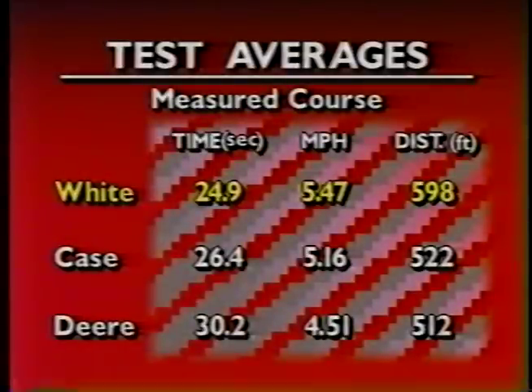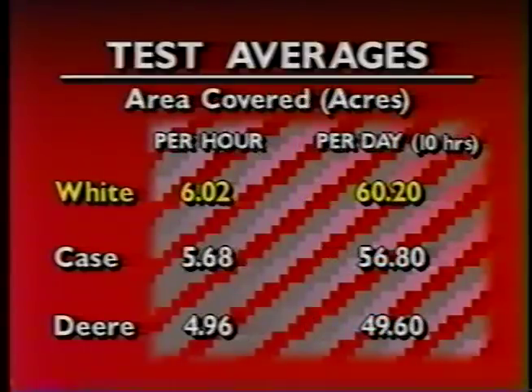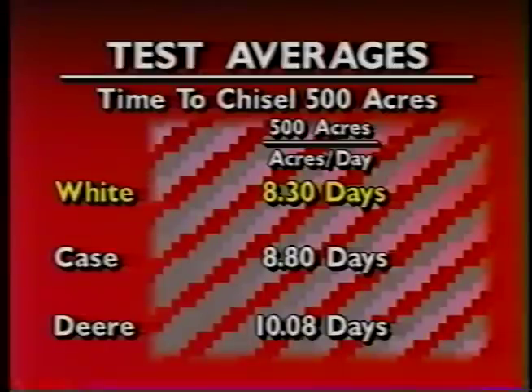This table shows the average of 20 tests conducted across the United States and Canada. We always ran in wheat against the grain to ensure all tractors hit the same tire tracks, dead furrows, and other factors in the soil. Standard calculation tables were used to determine productivity from the timed run over the 200-foot course. Fuel consumption was determined from the total distance the tractor traveled on one-half liter of fuel. Let's suppose a farmer has 500 acres of ground to chisel. In a 10-hour day, the White would cover 60.20 acres, the Case 56.80, and the Deere 49.60. At that rate, the White would chisel 500 acres in 8.30 days, the Case in 8.80, and the Deere in 10.08 days.